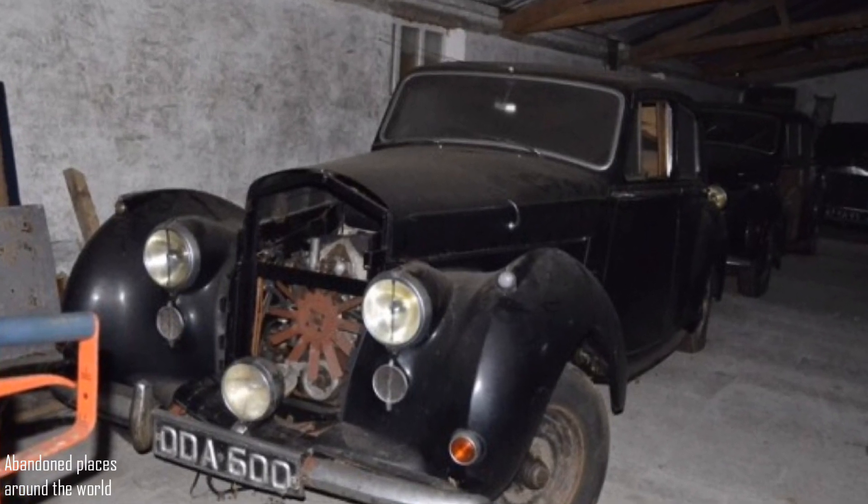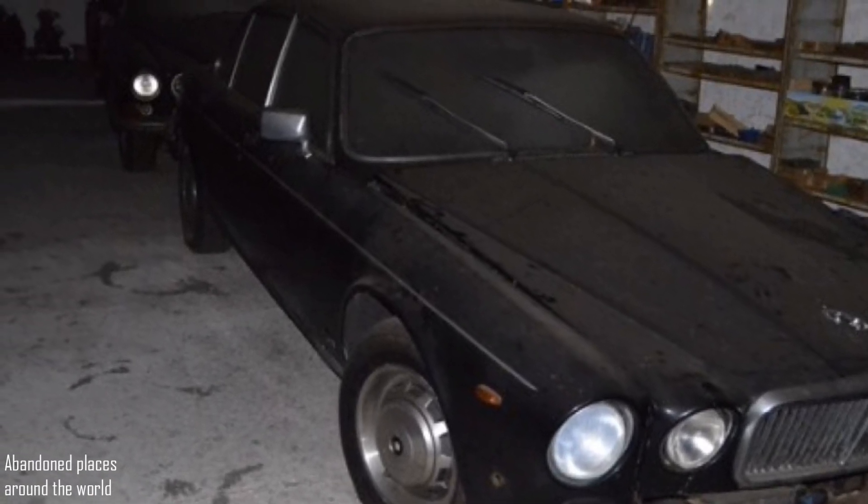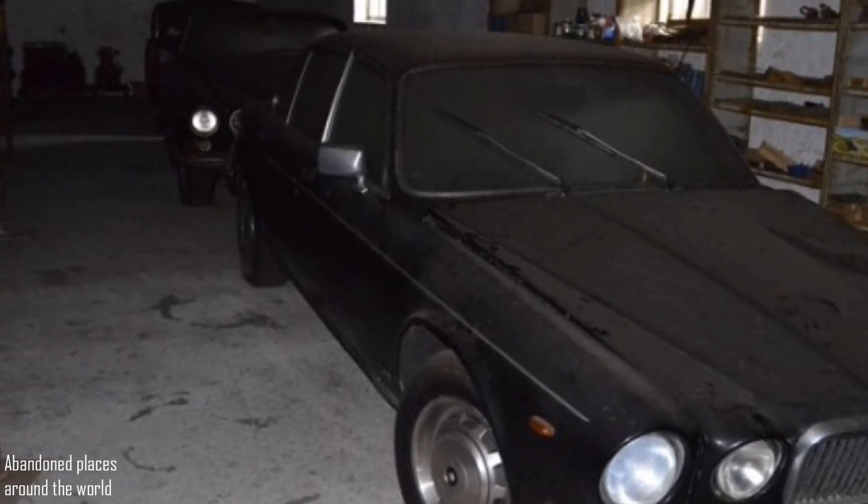Also, there are a lot of spare parts, mostly for British cars. This can be a great opportunity for collectors to find something to restore.